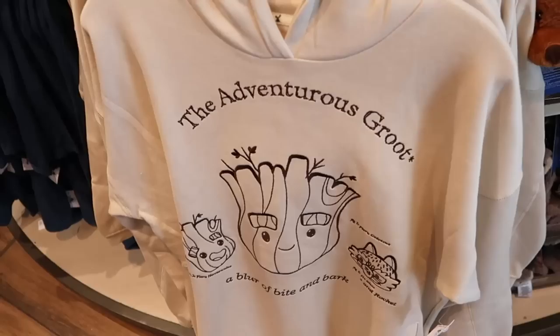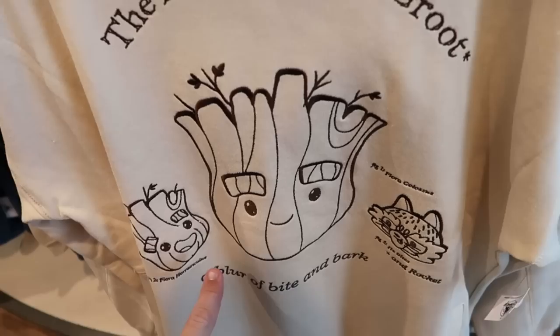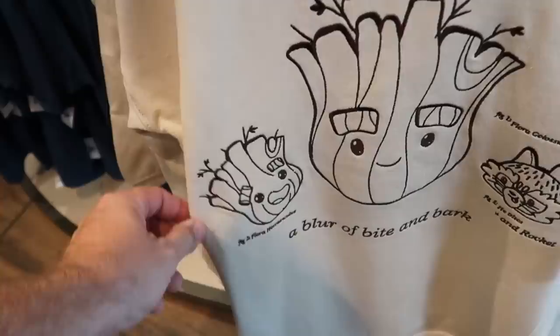I must say, I'm shocked — they have so much new merchandise over here at the World of Disney store. I was expecting some of the Disney 100 new merchandise, but they have stuff all throughout World of Disney. And here is yet another new offering with Groot and Rocket Raccoon — it says 'The Adventurous Groot,' Groot right there. This is really really nice — all embroidered on there — $55.